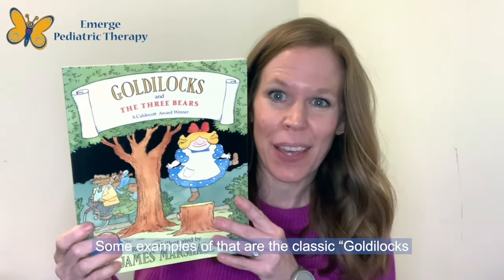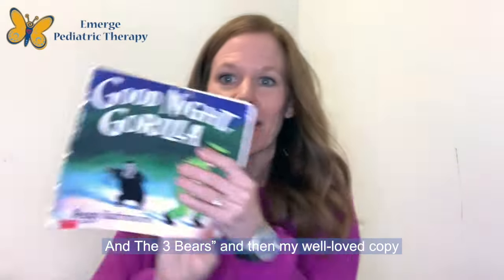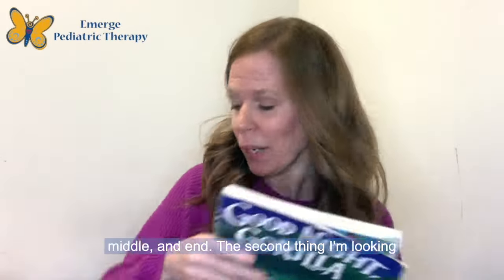Some examples of that are the classic Goldilocks and the Three Bears, and then my well-loved copy of Goodnight Gorilla. It's a bit of a simpler story, but nonetheless has a clear beginning, middle, and end.